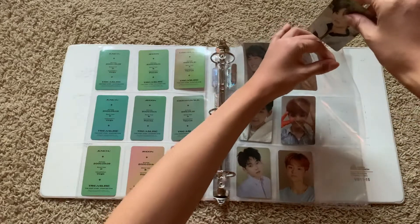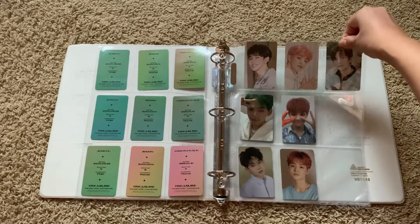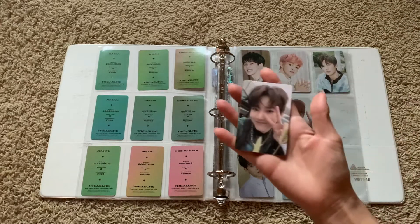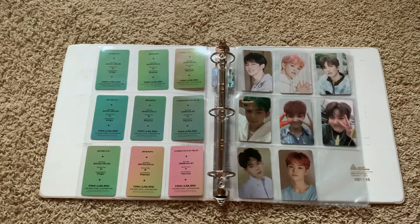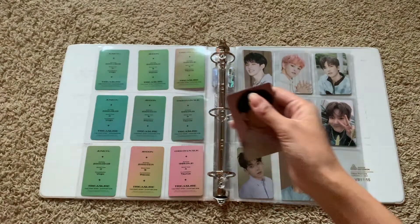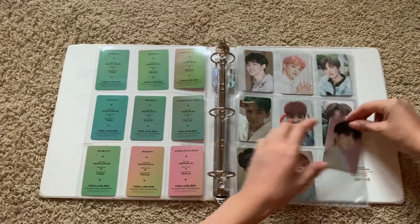Chapter 1 was crazy because ktown4u didn't ship out a lot of albums until several weeks later, so lots of people didn't get their albums even when Chapter 2 was announced. Collecting — especially collecting Joonkyoo — must have been really hard. Thankfully I got my albums pretty quickly, so I was able to trade for Joonkyoo.